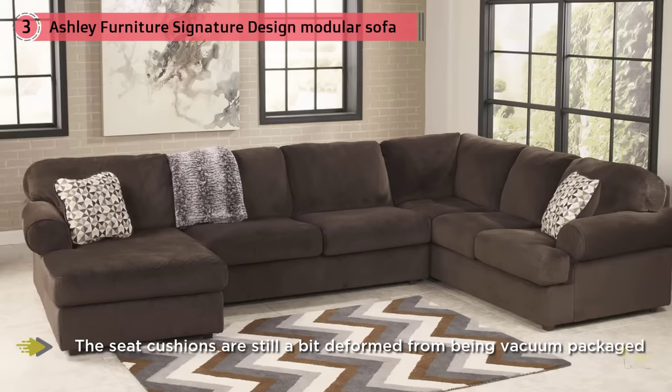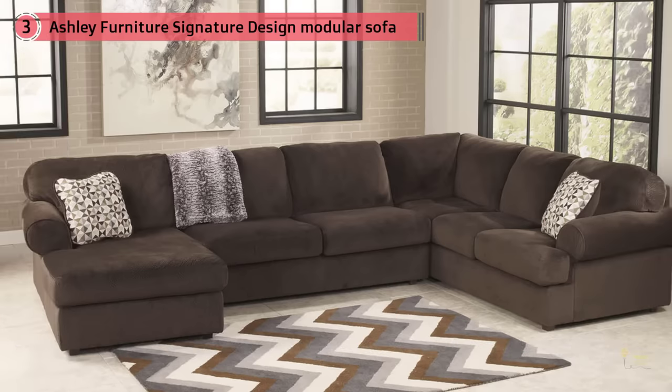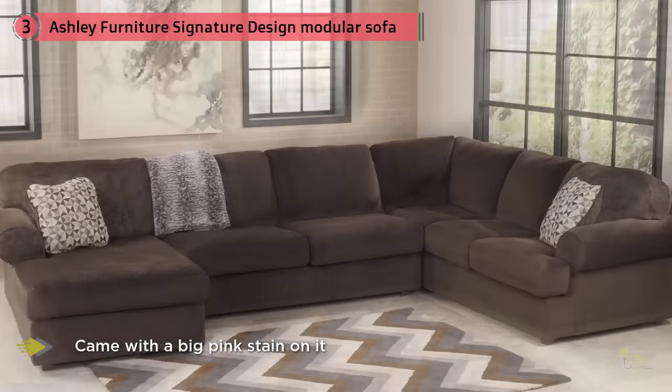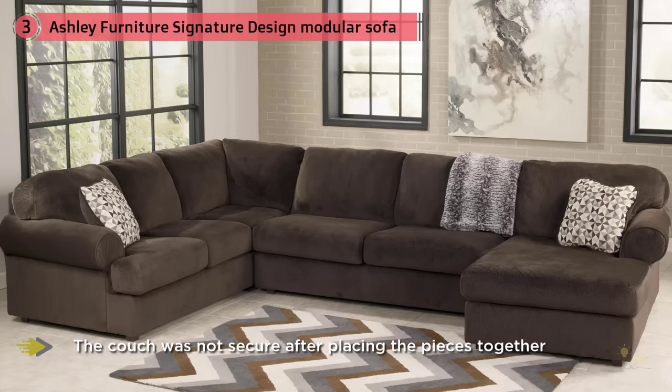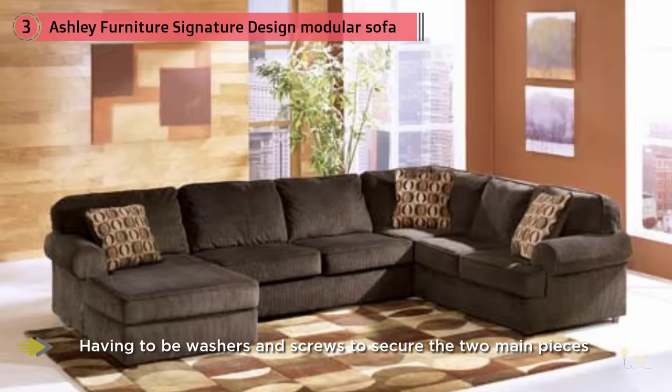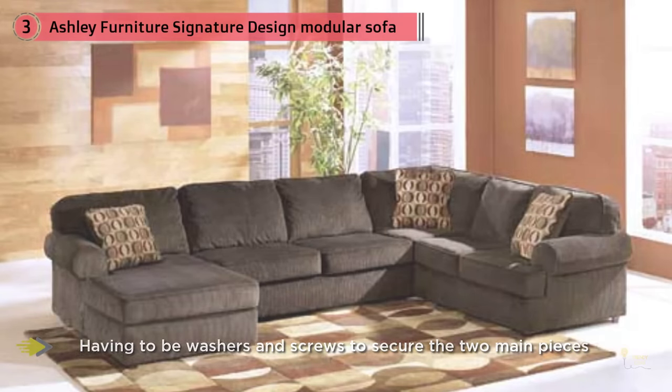The worst part about it was that the couch came with a big pink stain on it — it looked like wax and it won't come off. The couch is good for the amount of money you pay for. However, the couch was not secure after placing the pieces together. I ended up having to use washers and screws to secure the two main pieces together, but after doing that, it seems to be pretty sturdy and supportive.